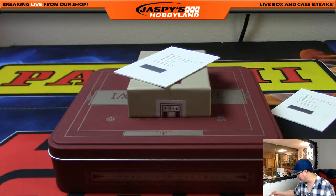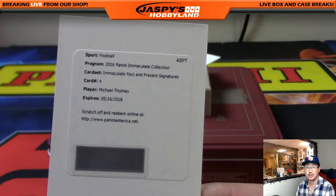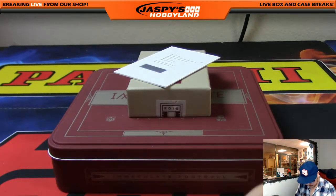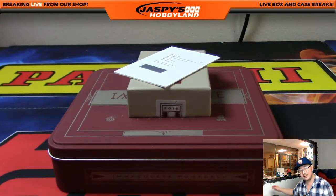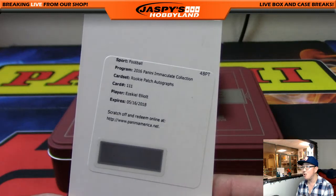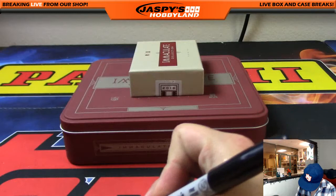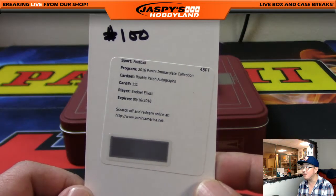And Josh has these two redemptions. Your first redemption is Immaculate Past and Present Signatures — Michael Thomas. Saints guy, Michael Thomas. Nice one for spot 100 and the X-Line. Rory says he smells a Dak or a Zeke — Rookie Patch Auto, Ezekiel Elliott. Rory's got a good nose — one for spot 100 and the X-Line. I was beginning to think there weren't going to be any redemptions. But boom, there you go — that's the one you want.